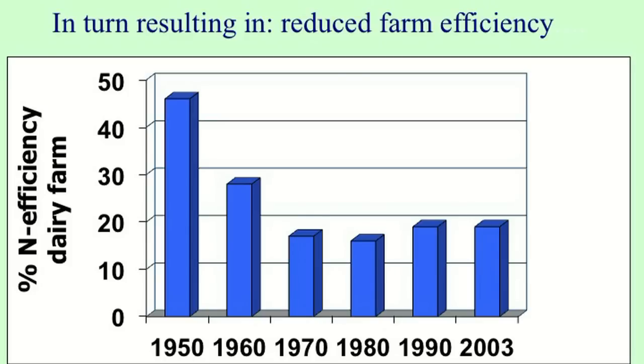This has resulted in reduced farm efficiency in terms of nitrogen. In the 1950s, nitrogen efficiency — how efficiently nitrogen was used on the farm — was very high. With the introduction of the intensive system, this went down dramatically. Now farmers have started to realize this and are adopting new policies and farming practices to recover efficiency, but it is very difficult — it is much easier to lose it than to recover it.